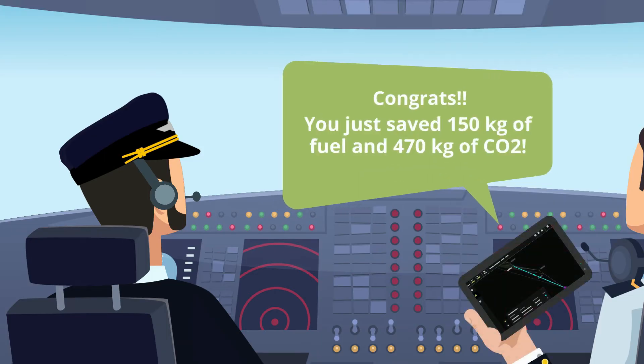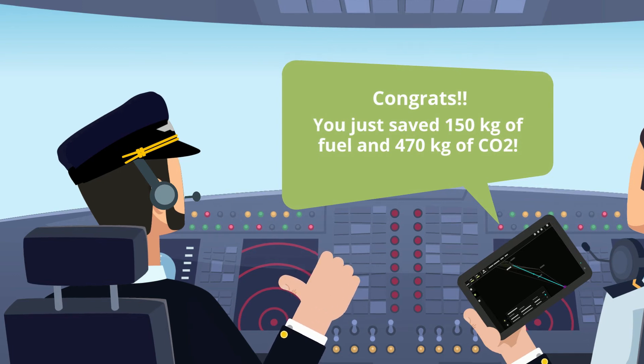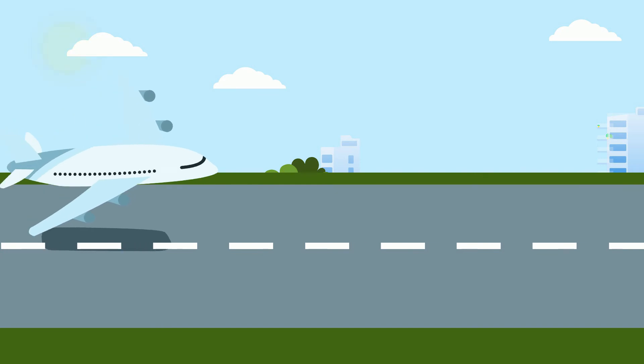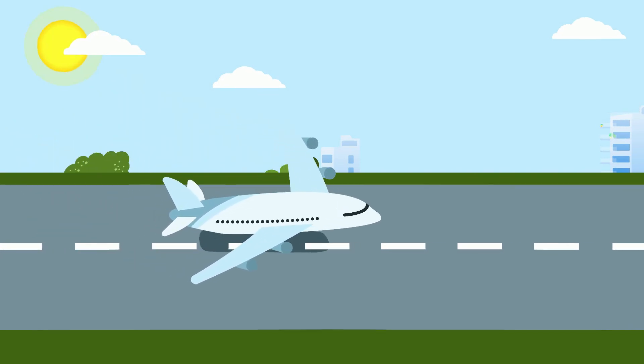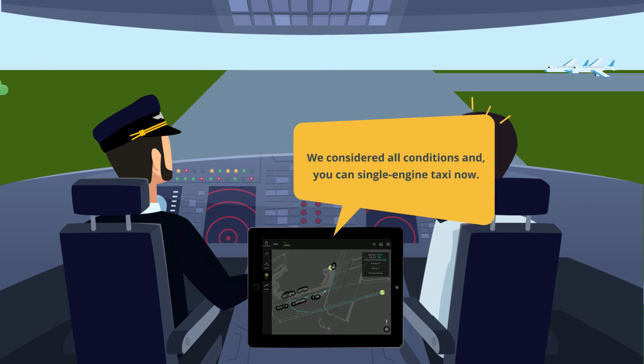Reducing fuel burn and flight delays — after landing, you were wondering when to perform a single engine taxi. Sky Breathe On Board will provide you with the best time to shut down one engine.